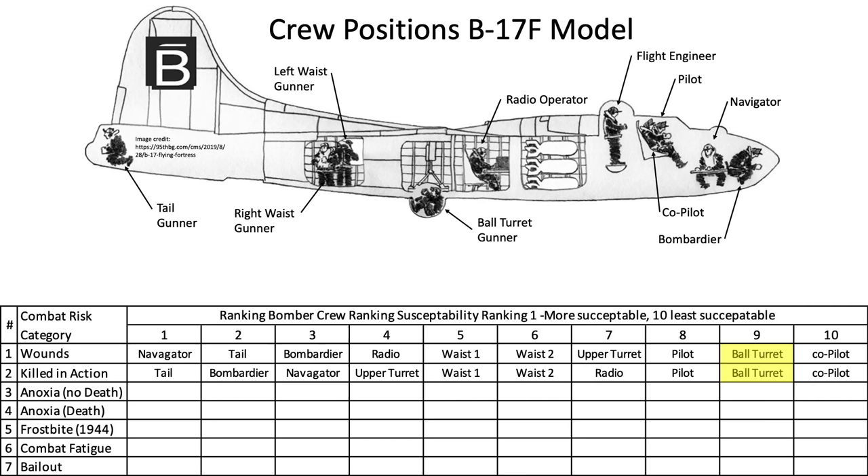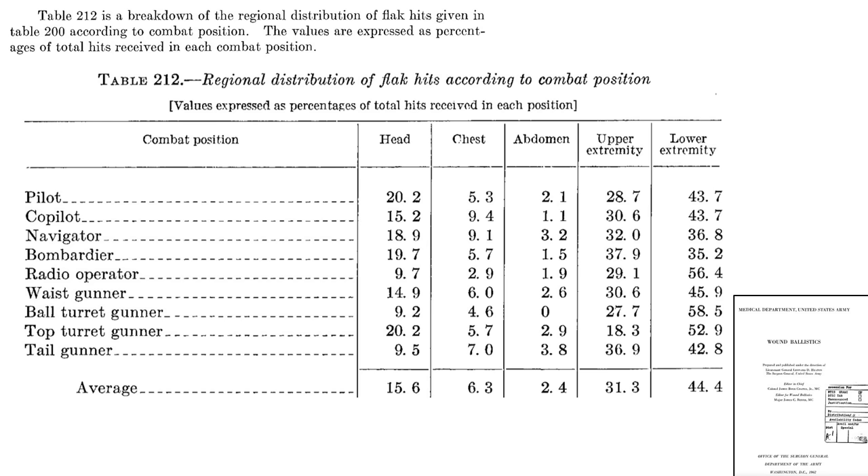The killed-in-action data can be populated in the ranking table. A chart shows what part of the body is likely to be struck by flak. The ball turret gunner is most likely to be struck in his legs, arms, head, and chest, in that order — none of the flak struck his stomach area, likely due to his less-exposed fetal position and the protection provided by ammo boxes and belting above that area.